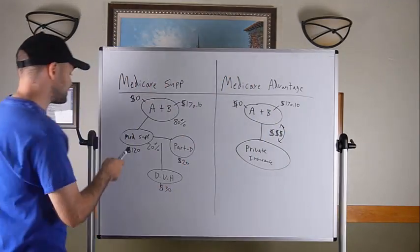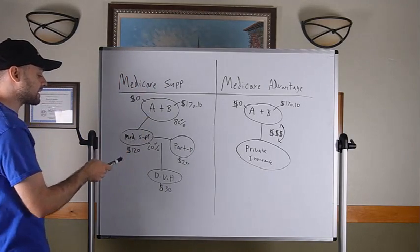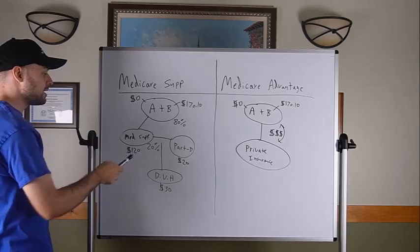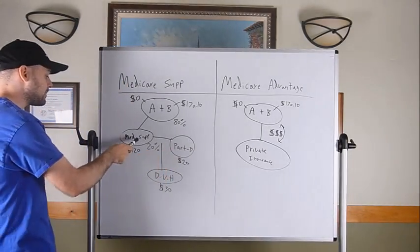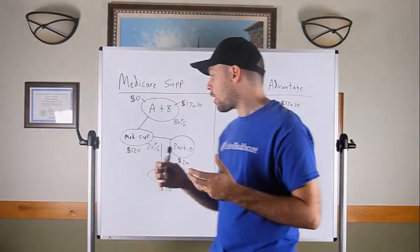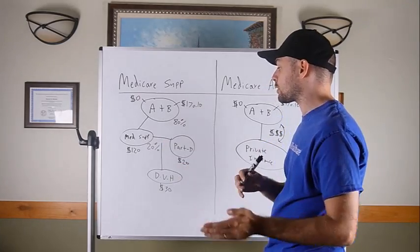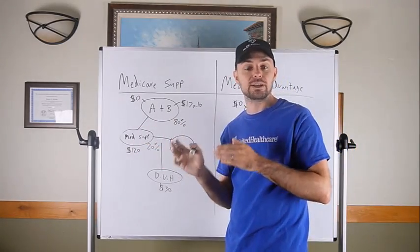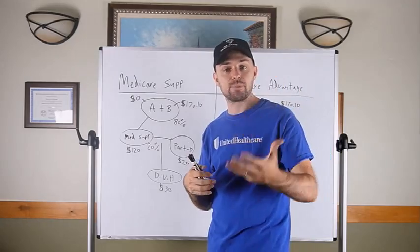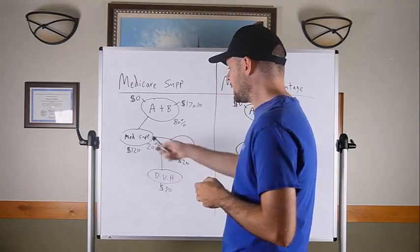Think of a Medicare Supplement's only job as picking up the 20% on medical bills that Medicare leaves behind. It mirrors Medicare — it's a copycat insurance. Medicare pays first, the supplement pays afterward. If Medicare doesn't cover something like prescription drugs or dental, neither does your Medicare supplement plan. Its only job is to be a secondary on medical expenses.